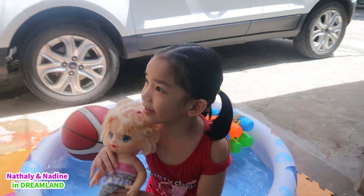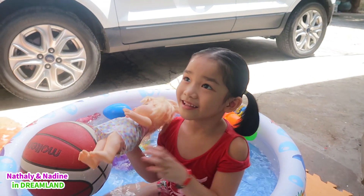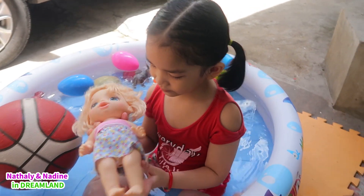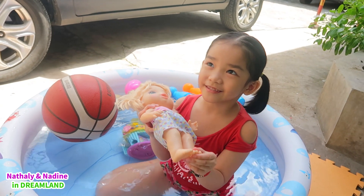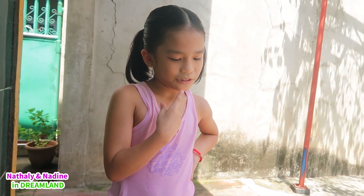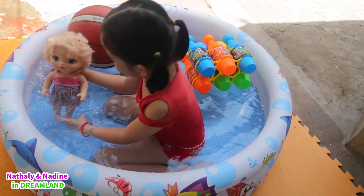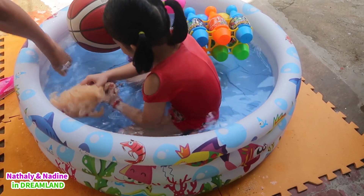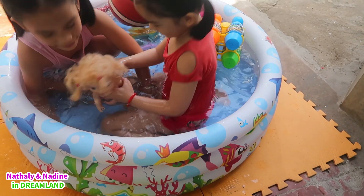You have the last item - it's baby Anna! Nadine's favorite baby! Nadine's baby doll! Do you think baby Anna will sink or float? I think it will float! Float! Swim! Baby Anna is floating!